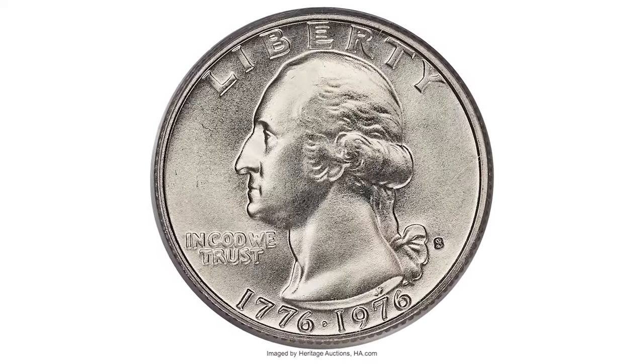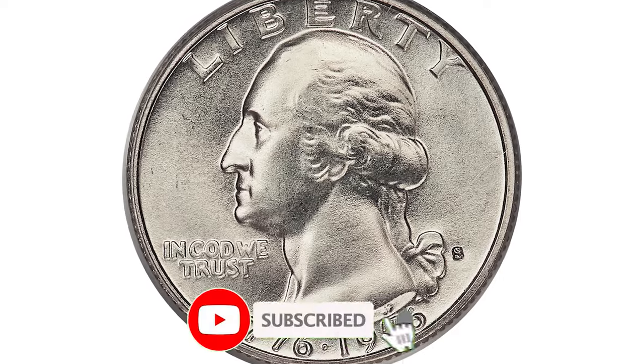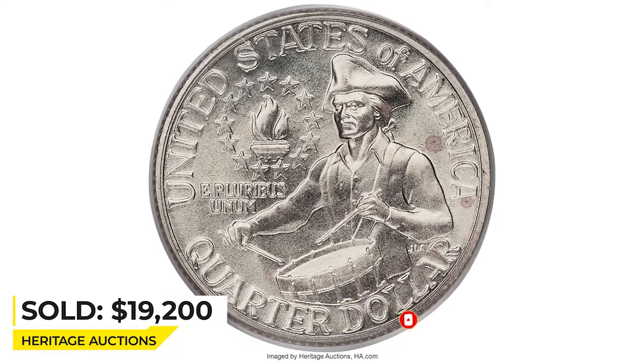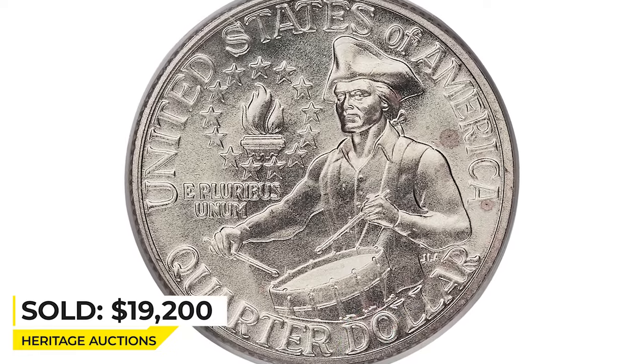By the way, if you haven't subscribed to our channel yet, make sure to do so to get daily high-definition coin videos. This one ended up selling for $19,200 at Heritage Auctions.